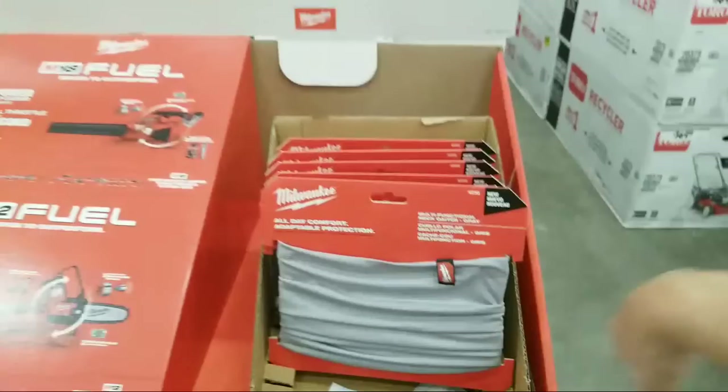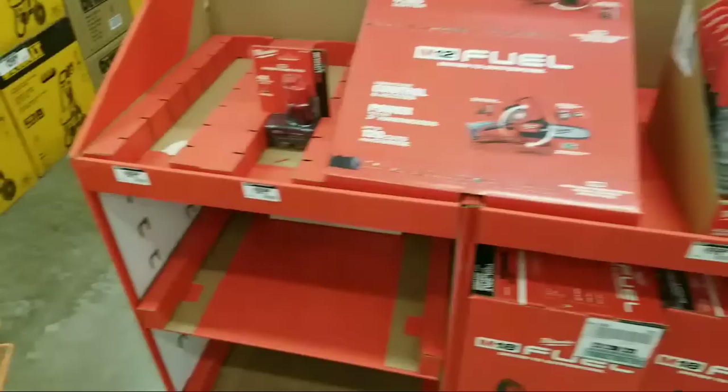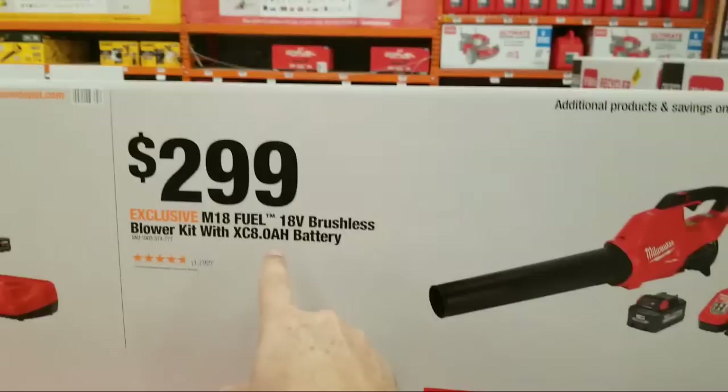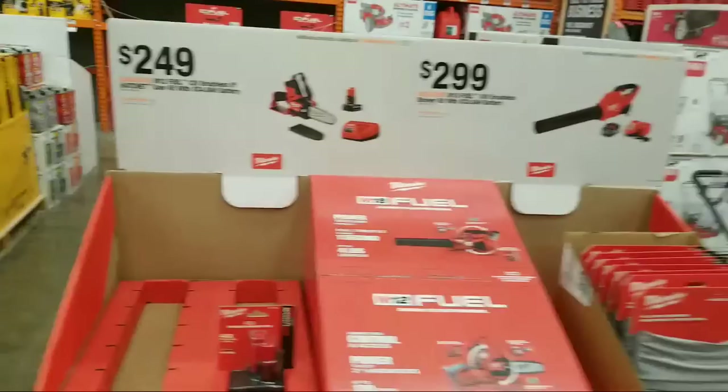Those gators are still around $199 - they're still rearranging things. They never really sold out of those or the caps. The Milwaukee blower kit is $299 and comes with an extra XC 8.0 battery. The kit itself comes with a 6.0 and the 8.0 is separate - you could probably return the 8.0 to reduce your price.